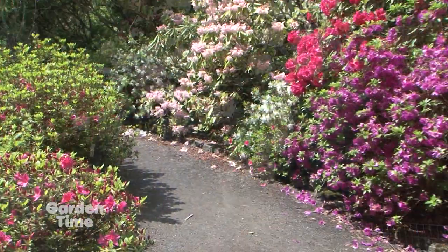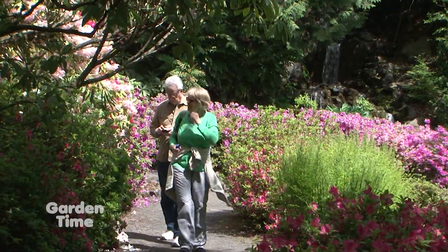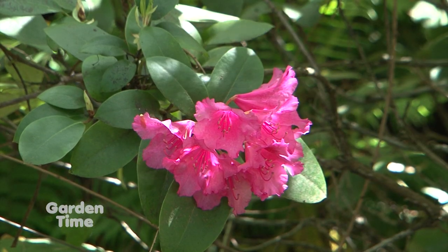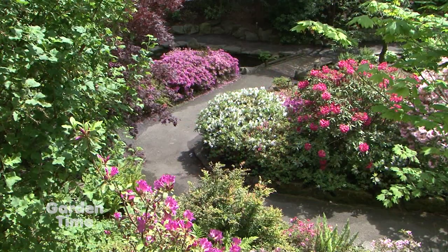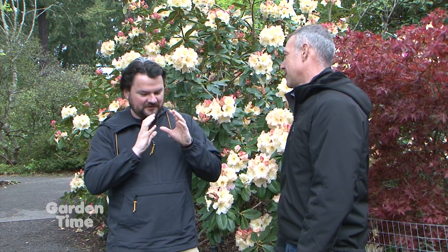It does take some maintenance. Rhododendrons in general are really forgiving, especially here in the Pacific Northwest. What they really like is dappled sun and quick-draining, acidic soil. So if you've got that on your property, they do take some maintenance depending on how you want them to look. If you want to prune them to a certain shape or style, they're very amenable to that. But if you're a low-maintenance gardener that just wants something beautiful for a spot in your garden, you get the site right and the Rhodie can kind of take care of itself for the most part.